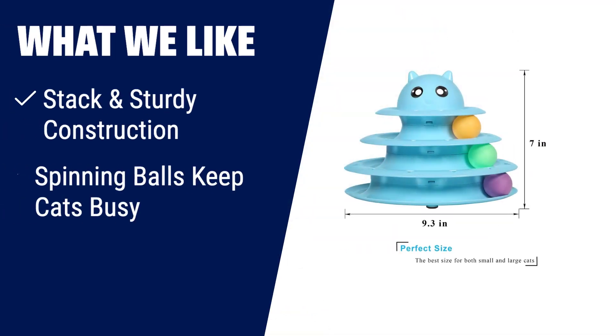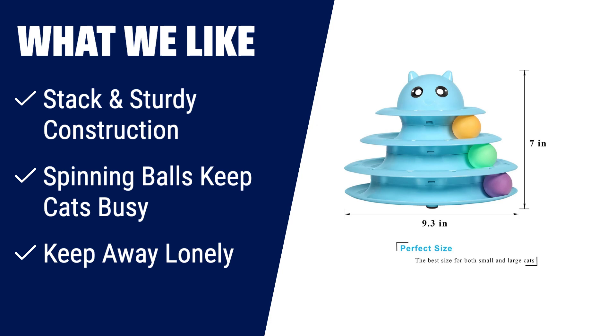What we like: if you have multiple cats and want to keep them entertained and active, the UPSKY Cat Toy Roller is perfect for you. Its sturdy construction ensures it can handle even the most energetic cats. With spinning balls to stimulate their senses and prevent furniture damage, this toy will keep your cats busy and happy. Plus, it provides hours of exercise and self-amusement, making it ideal for when you're not at home. Give your cats the mental and physical exercise they need with the UPSKY Cat Toy Roller.